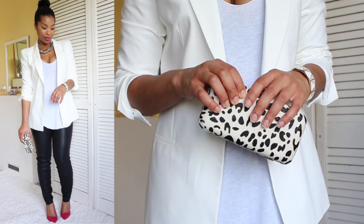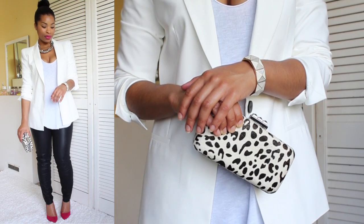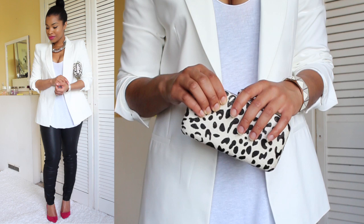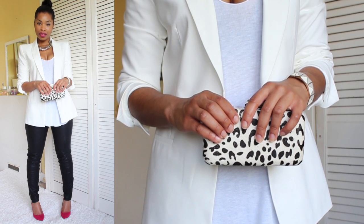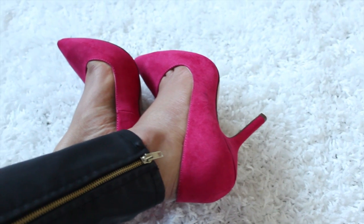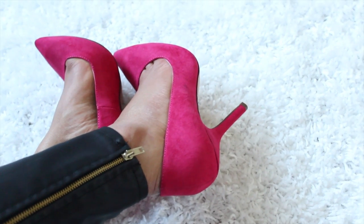In this outfit I wanted to show you guys another way I would wear my leather trousers. I've gone for a white blazer — love the length of this blazer, love the fit — and to add a pop of color to this monochrome look I've picked out these heels, they're court shoes from Zara, absolutely love them.